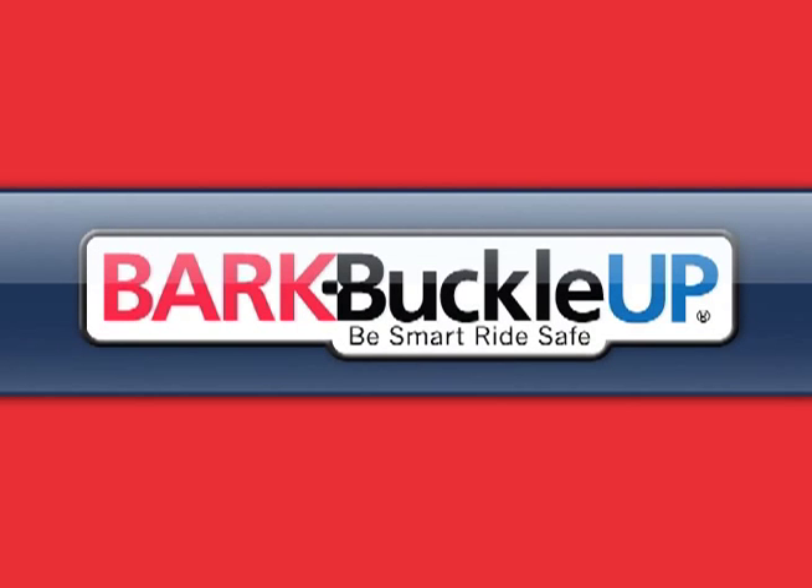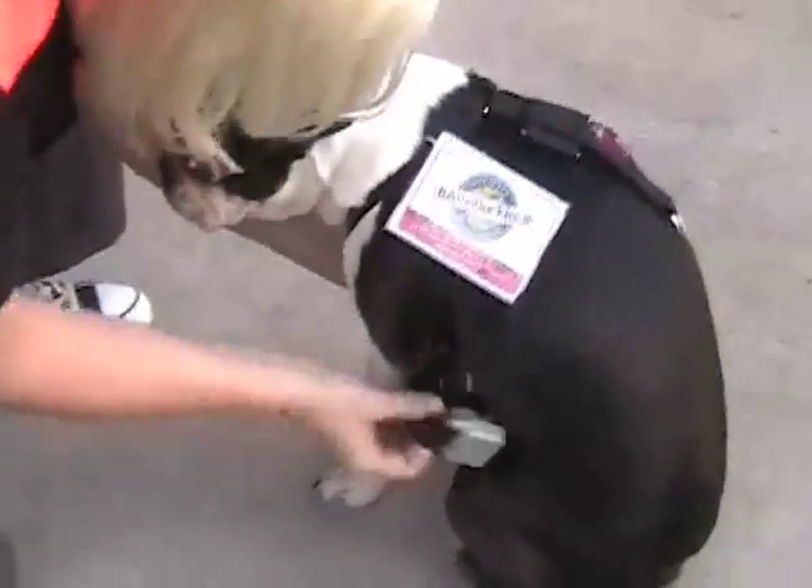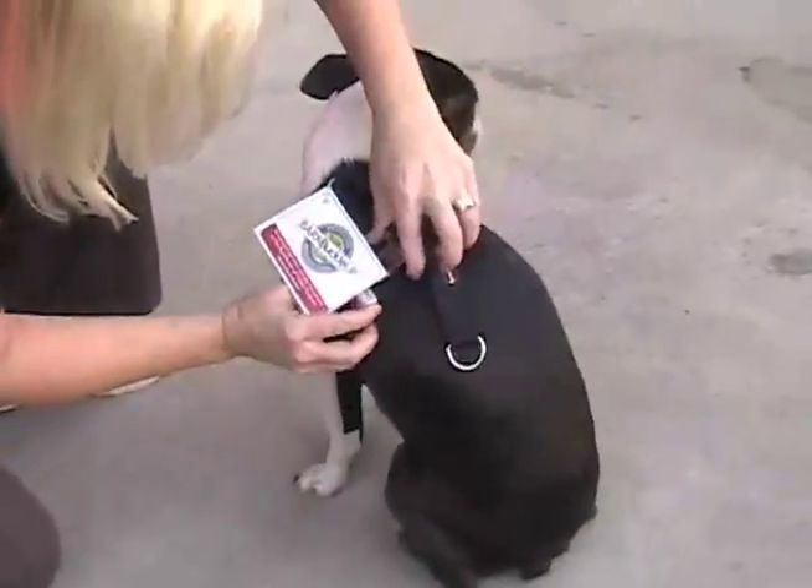Pet Safety Lady here for Bark Buckle Up, the Pet Travel Safety Program. Today I'm going to show you how easy it is to travel with my pal Betty safely.